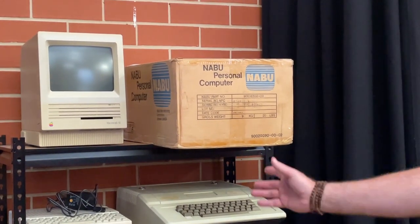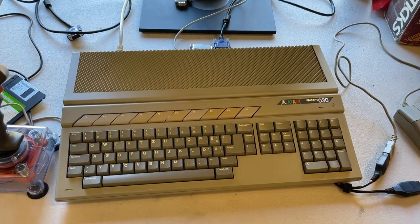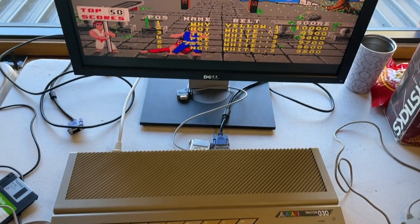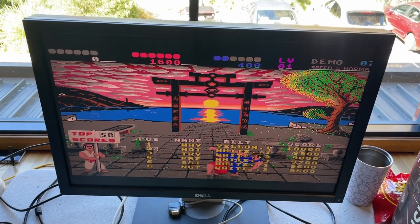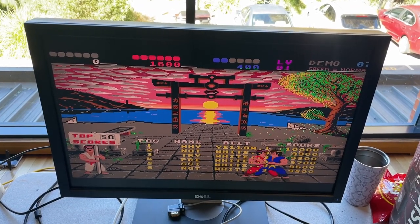Next door to that was a bunch of Ataris, like this Falcon 030 — a unit prized by most Atari fans as one that should definitely have been a hit product. Released in 1992, it had a 32-bit 16MHz CPU, VGA support up to 640x480, 14MB of RAM, 16-bit audio, and also supported MIDI.